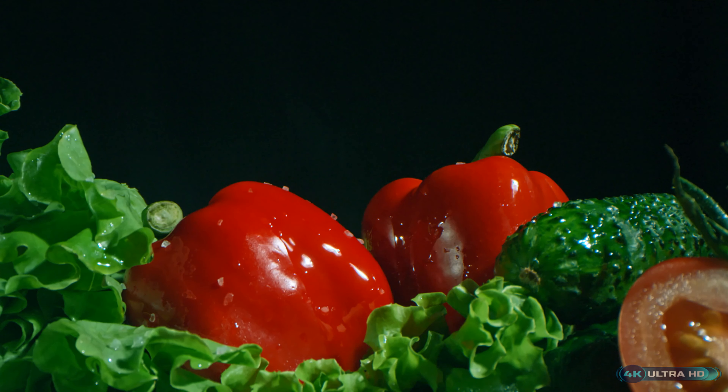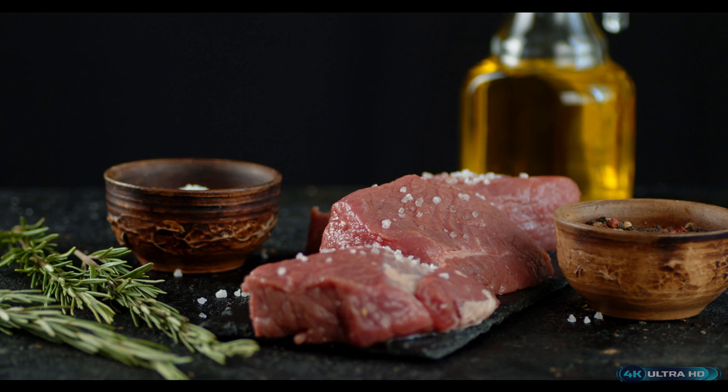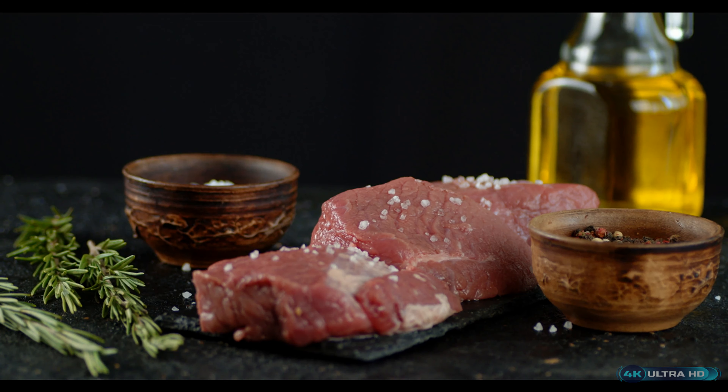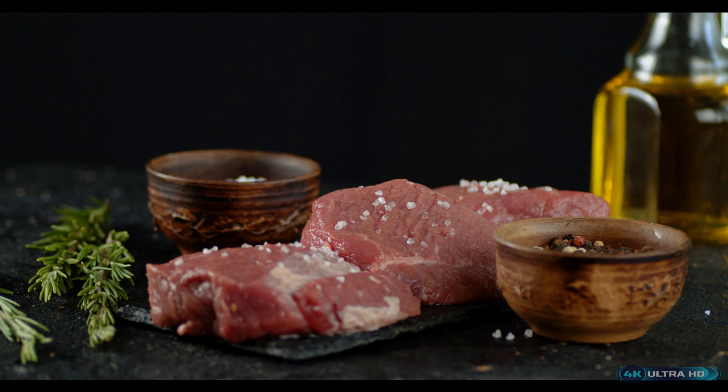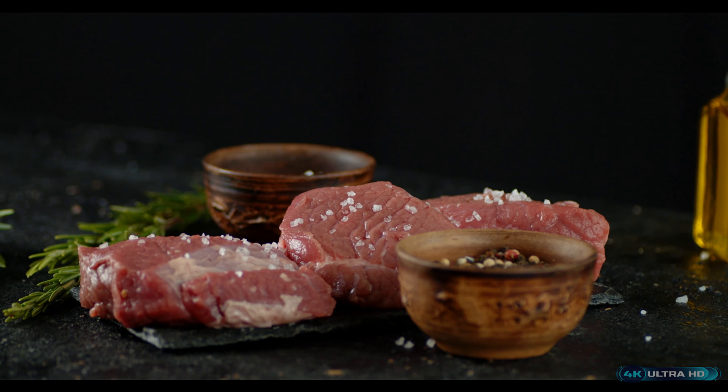Himalayan salt is becoming increasingly popular and is mined from the Khewra salt mine in Pakistan. It's known for its pink color and unique mineral content. Kosher salt is another type used in Jewish cuisine, and it has a larger grain size than table salt, which makes it easier to sprinkle over food.